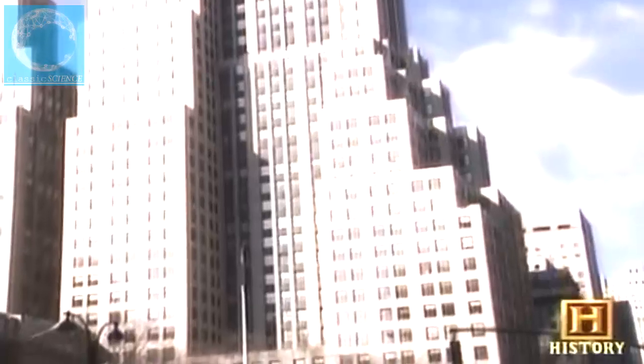The new Equitable Building, completed in 1915, was one of the last straws. The massive structure rose 40 stories straight up like a cliff, casting a seven-acre shadow across the city. Fearing other buildings like it would suffocate the streets below and decrease property values, New York passed a groundbreaking zoning ordinance in 1916 to limit the mass of buildings. The 1916 zoning law was tremendously important, giving us the characteristic setback tower — a kind of stepped pyramid, a ziggurat, or what some people call the wedding cake.